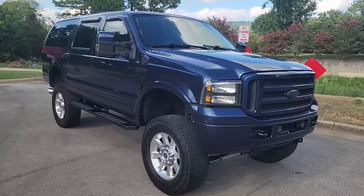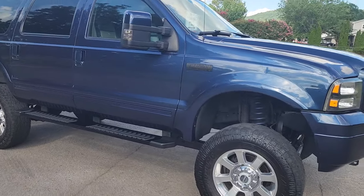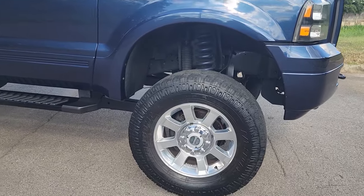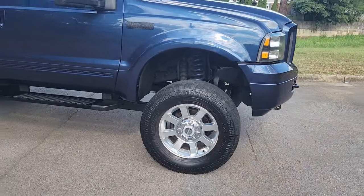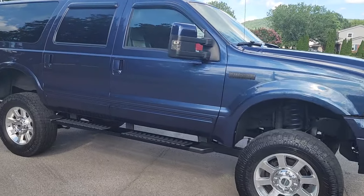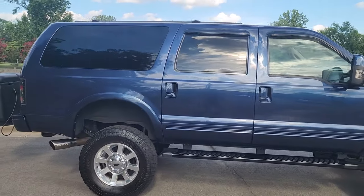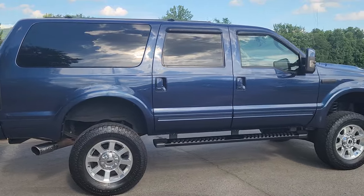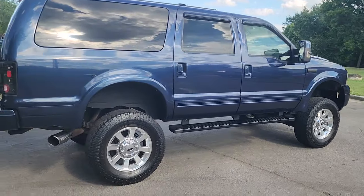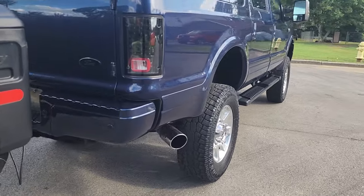All right, 2005 Ford Excursion. This puppy is lifted eight inches, sitting on 20-inch rims with 37-inch tires — and those are stock Ford rims, the limited rims from a 2008 Super Duty. We're probably going to switch up the rims and tires shortly; they're a little too narrow for the way this girl sits.